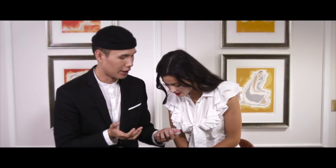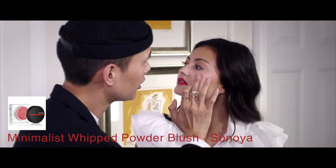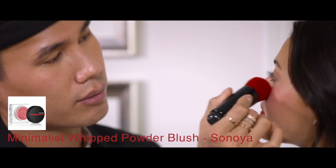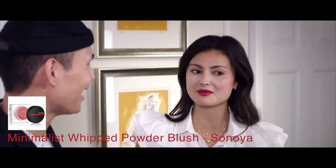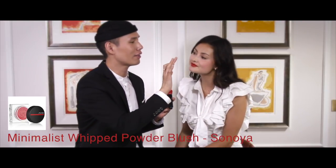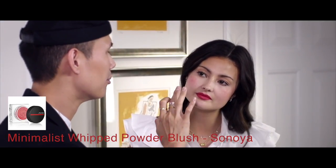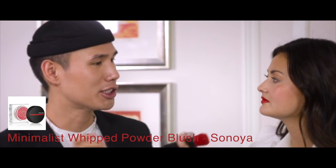I'm gonna put on a little bit of blush just to tie in the lip. This is the minimalist whipped powder blush — the texture is so nice. This is in the color Sonoya. I'm gonna put it just right onto the apples of your cheeks to bring a little bit of that color throughout your face so everything is nice and monochromatic. I feel like the whole face is really in tune — whenever I go through your Instagram the lip never looks like separate products. It looks like a whole face, which is so much more flawless. I try to use a little bit of the blush for the eyeshadow just so everything is more cohesive, and when you look at it as a whole it all merges well together.